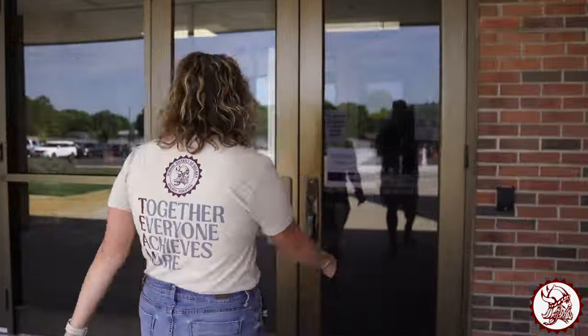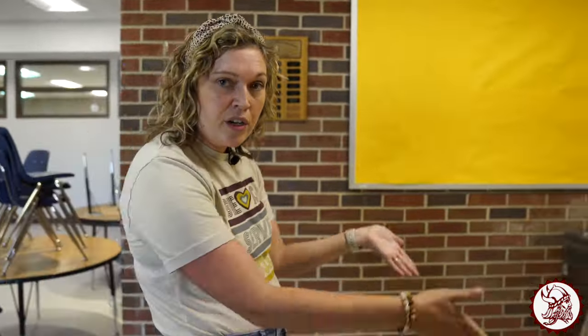Viking families, thanks for hanging outside with us. Now you get to go get a little peek of the inside of your building — come follow me. When you walk in this looks the same. If you are a fourth or fifth grader you're going to go up that stairwell; if you're a kindergartner, first grader, second, or third grader you're going to walk over here.